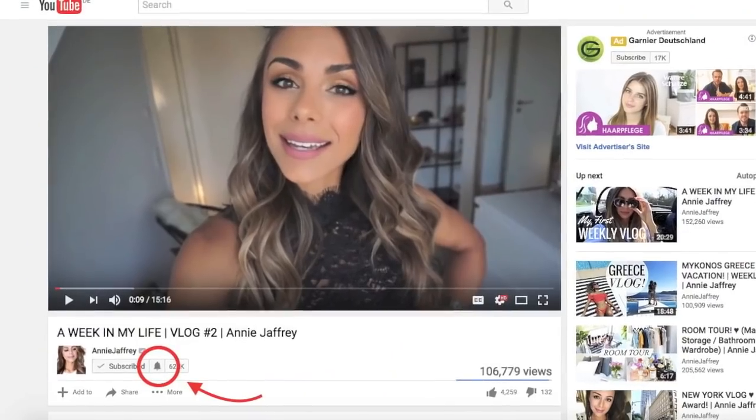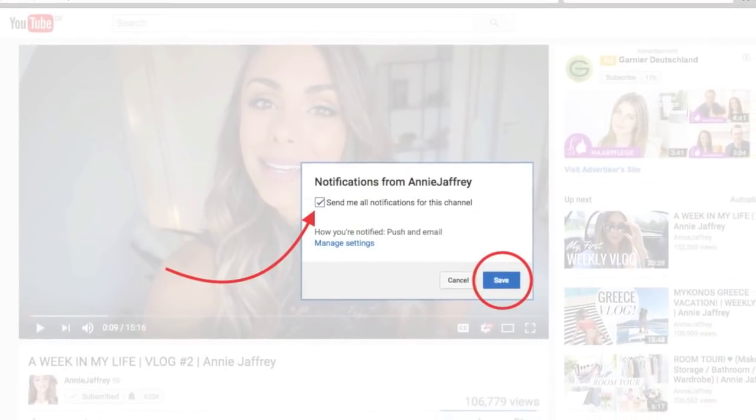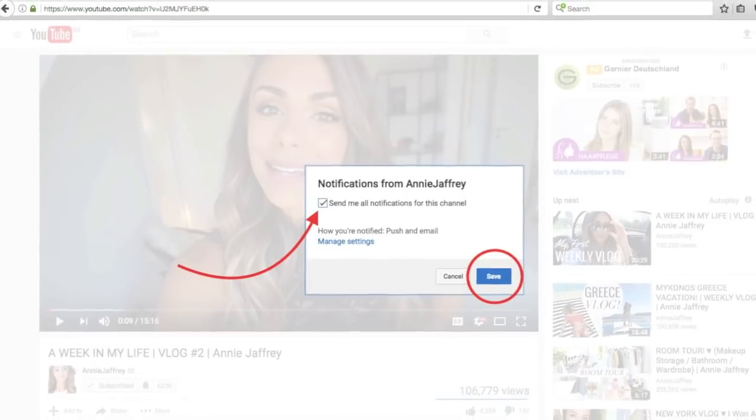Thank you so much for watching! If you enjoyed this video, please give it a big thumbs up. You can find me on Instagram and Snapchat — both at Annie Jaffrey — links are down below. If you want to be notified as soon as I post a new video, hit the little notification bell underneath this video, turn the notifications on, and hit save. Thank you guys so much for watching — I hope you're all having a really nice day and I will talk to you soon. Bye!